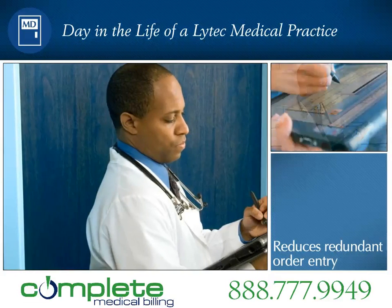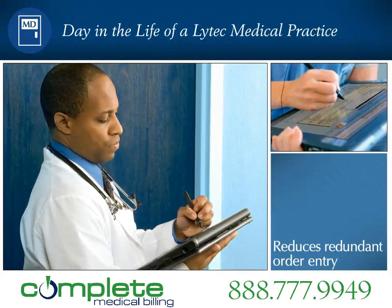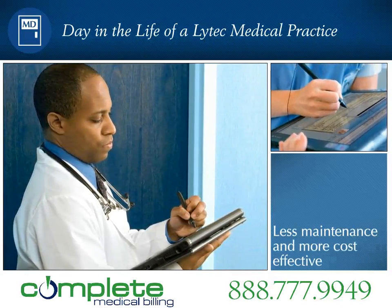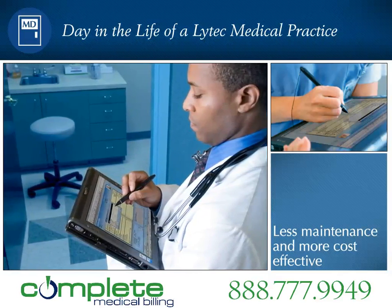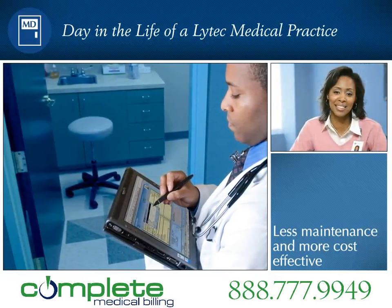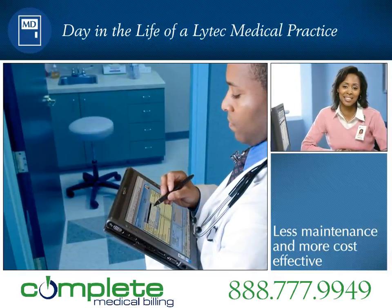Dr. Roberts' office uses LITECH-MD software, so clinical and billing information is automatically shared through the use of an electronic encounter form. After Dr. Roberts documents the patient's visit, the electronic encounter form automatically transfers ICD-9 and CPT codes for the visit to the LITECH practice management component of the system.